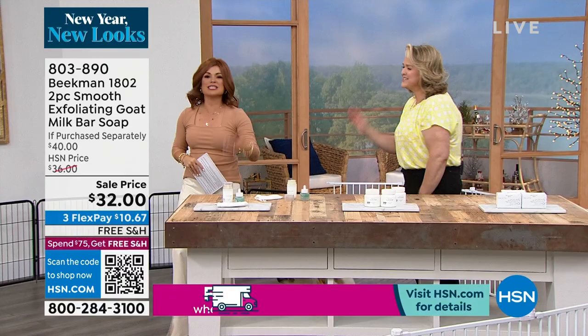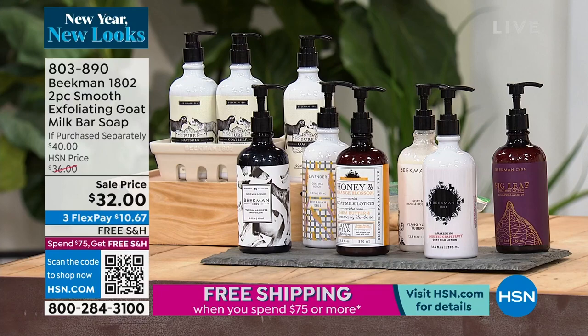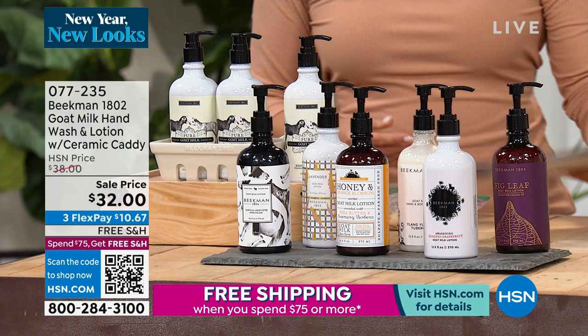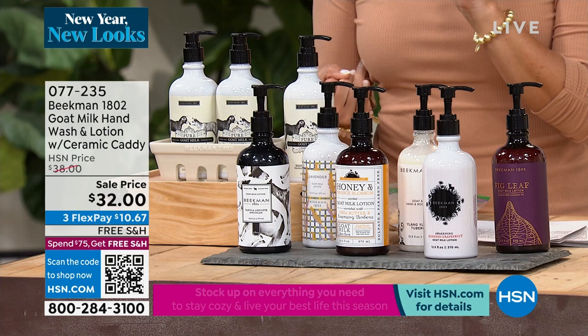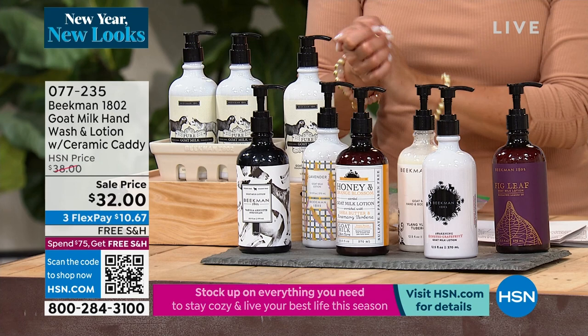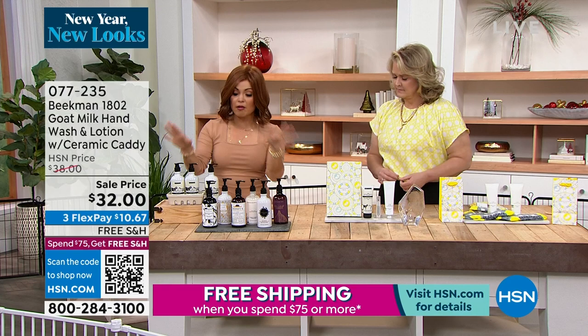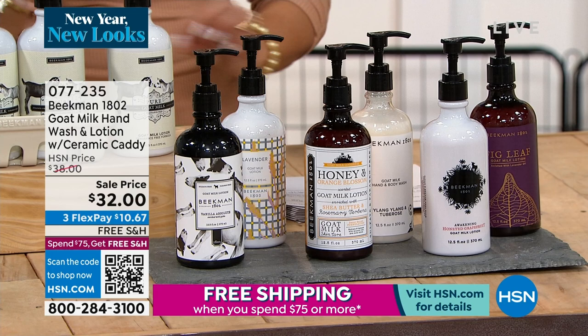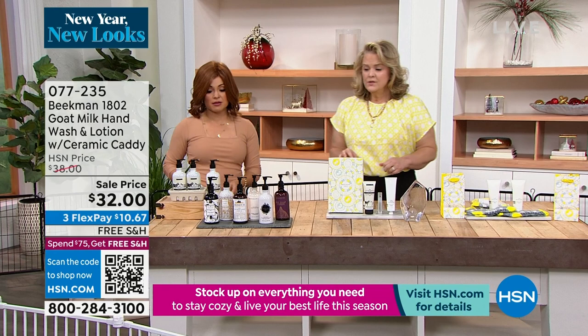Now let's talk about the caddy set. What you are getting is two of the hand and body wash, one of the lotion, and the ceramic caddy to go along with it. By the way, your bar soaps fit perfectly inside as well. We have auto-ship on this because this pricing is incredible — $32 for all of it. This idea actually started with customers who said they wanted something right by the sink, in liquid form.